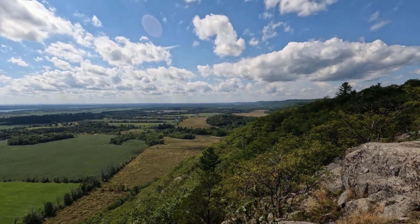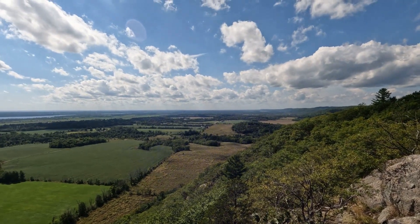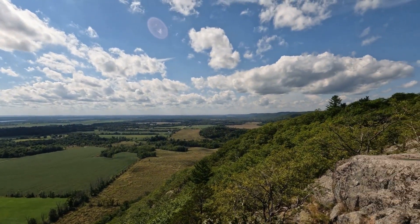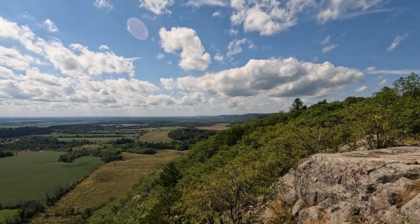My name is Nick Stowe. I'm an ecologist, and this is the ecology of the Ottawa Valley. Before we can talk about the ecology of the Ottawa Valley, we need to talk about what the Ottawa Valley actually is.